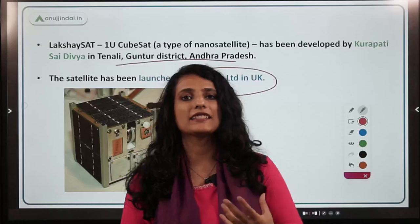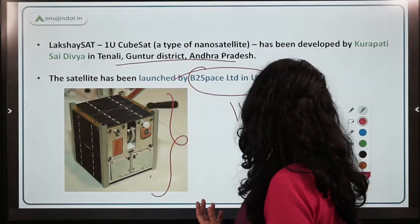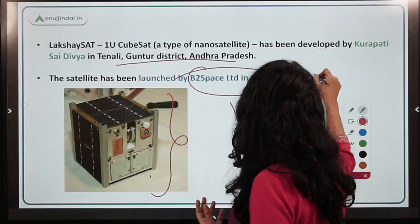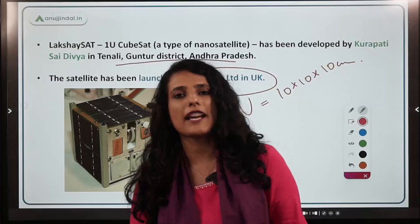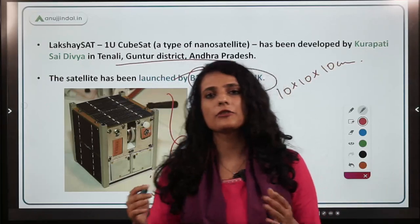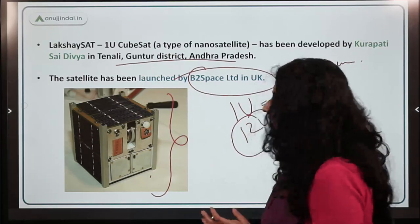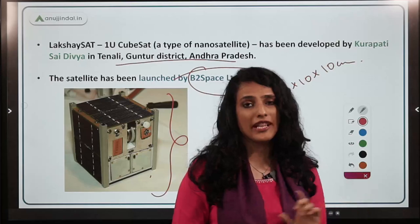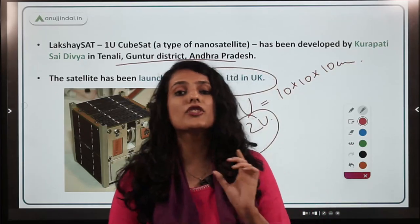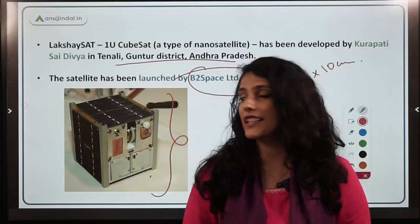CubeSat sizes typically start at 1U, which means 10×10×10 centimeters, and can be expanded to 1.5U, 10U, or even 12U. However, CubeSat weight never exceeds 2 kg. All nanosatellites generally weigh less than 10 kg.